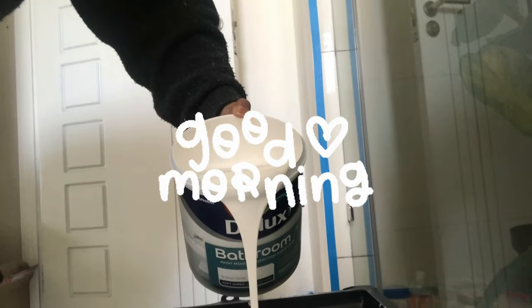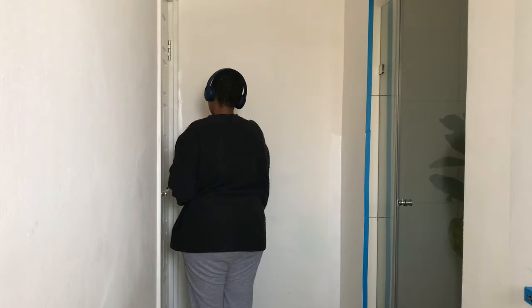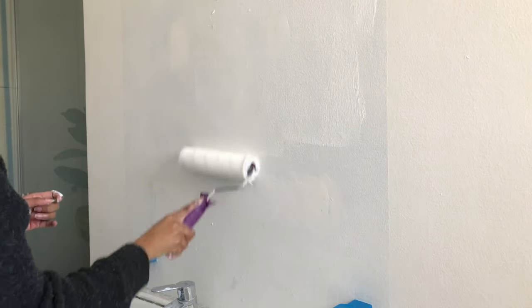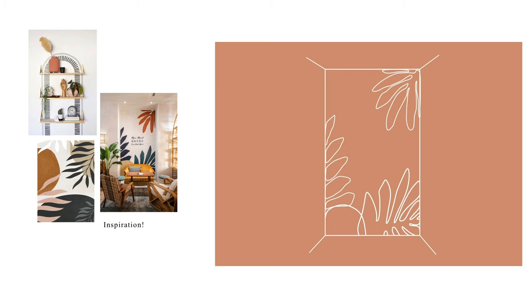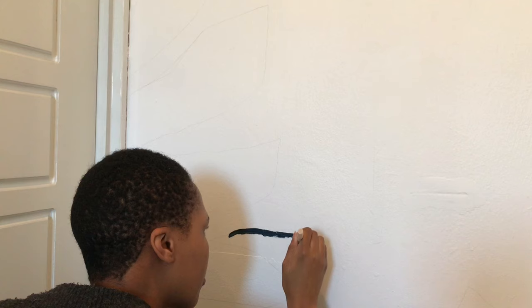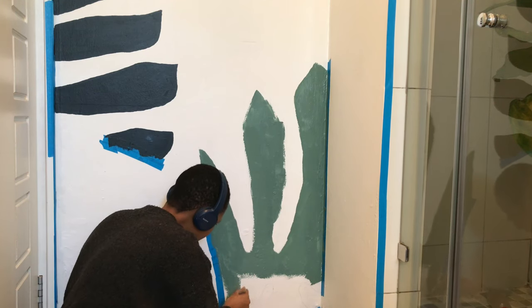Finally we can move on — happy dance! Let's get to painting. Our first DIY is super spring inspired and super tropical — it's a botanic mural. I'm copying exactly what I see on Pinterest because it's perfect for my space, and you know me, I do love some color.